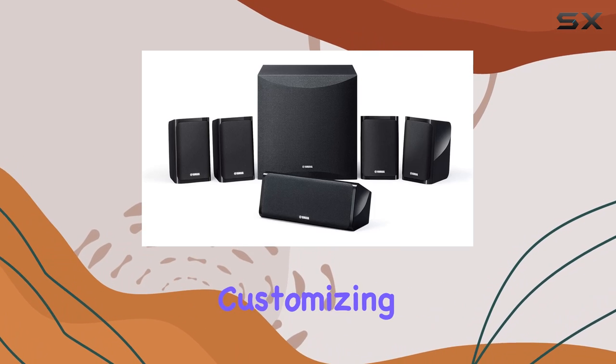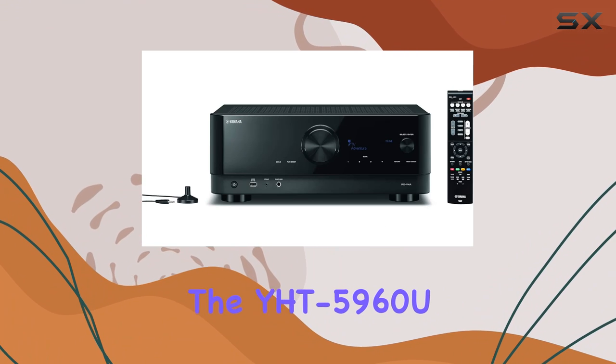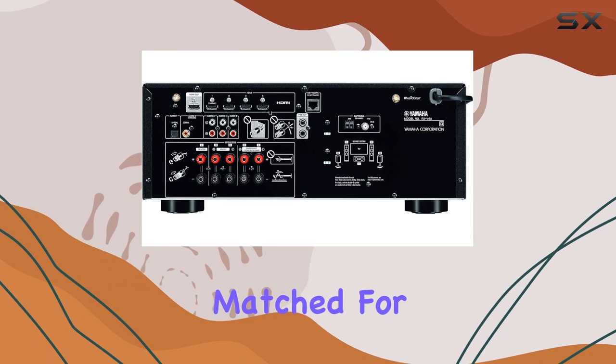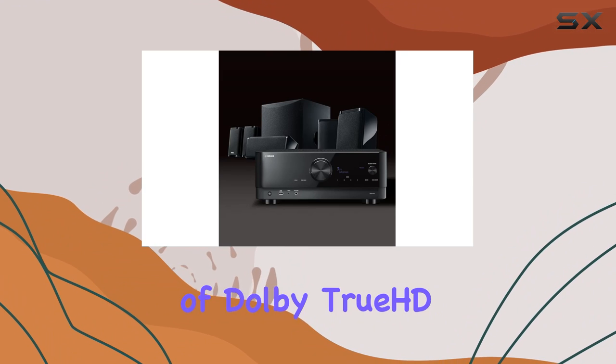The YPAO automatic room calibration ensures optimal audio performance, customizing the sound output to your space. What sets the YHT-5960U apart is its attention to detail — the speaker wire is perfectly matched for each speaker, guaranteeing seamless integration of components.